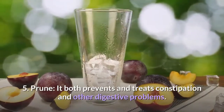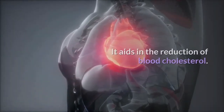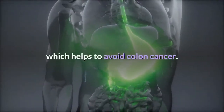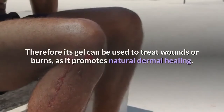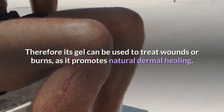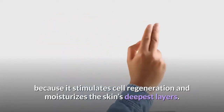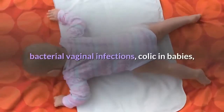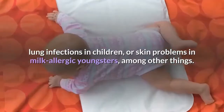Fifth, Prune: it both prevents and treats constipation and other digestive problems, and aids in the reduction of blood cholesterol. Prunes have a favorable influence on bile acid concentrations in the stool, which helps to avoid colon cancer. Sixth, Aloe Vera: it functions as a natural antibacterial, and its gel can be used to treat wounds or burns as it promotes natural dermal healing. It also stimulates cell regeneration and moisturizes the skin's deepest layers. Seventh, L. Acidophilus: it helps treat irritable bowel syndrome, bacterial vaginal infections, colic in babies, lung infections in children, and skin problems in milk-allergic youngsters, among other things.